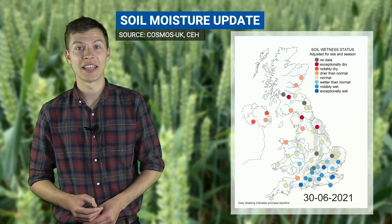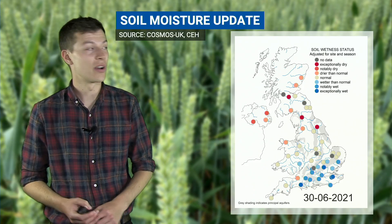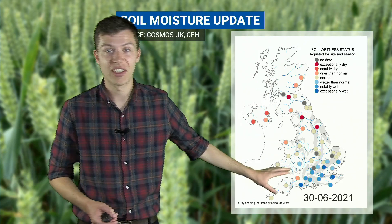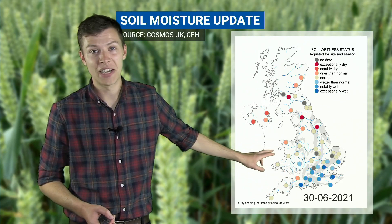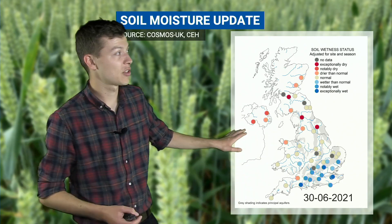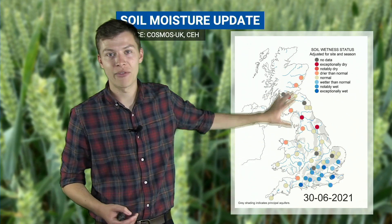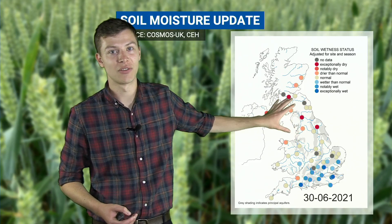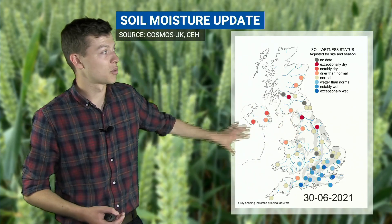This is the information from the latest update of soil moisture from the Cosmos UK network, and you can see here a number of sites showing soil moisture across the British Isles. Many northern areas are shown in red colours — that's drier than normal, some exceptionally drier than normal — and that comes on the back of a pretty dry June, with below average rainfall across many parts of northern and western Britain and into Ireland as well.